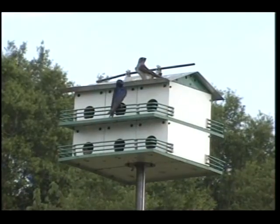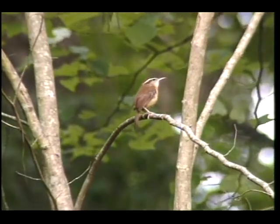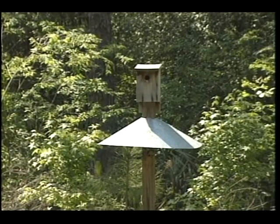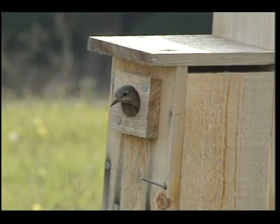Purple Martins are unique cavity-nesting birds that have adapted to only nesting in birdhouses. Houses for wrens should be placed under an eave or tree limb. All other houses should be firmly attached to a post or building. It's best to have birdhouses set out by March before the major nesting season begins.